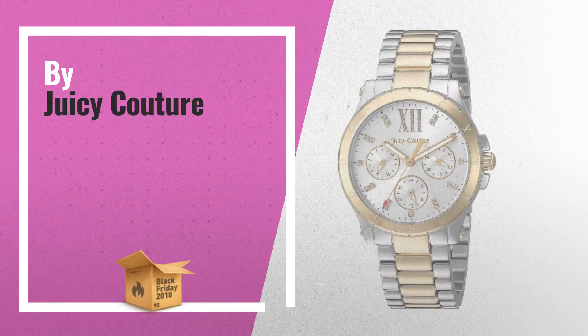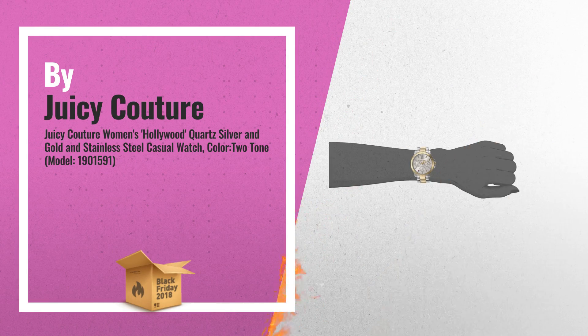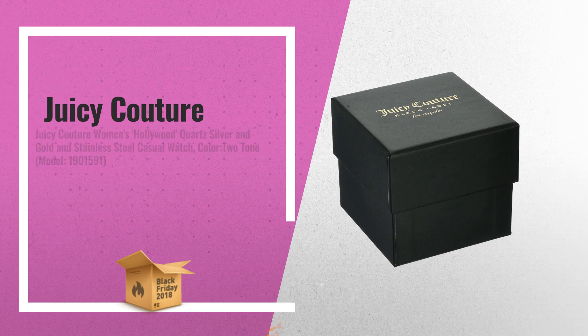Number 2: Hollywood 34, Two Tone. Stainless Steel, Gold Plated Case and Bracelet, with Silver White Sunray Dial, by Juicy Couture.